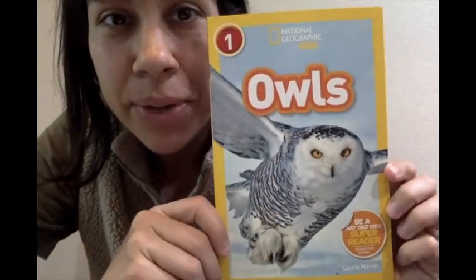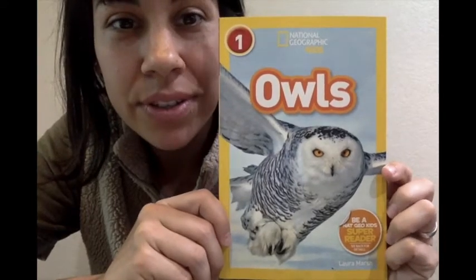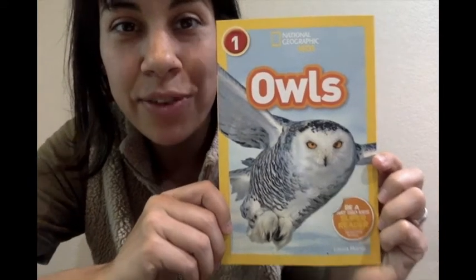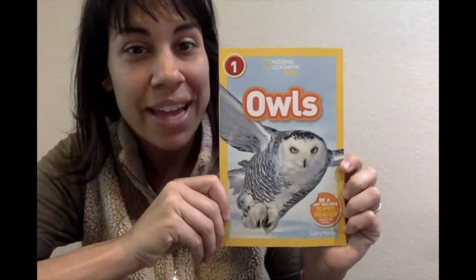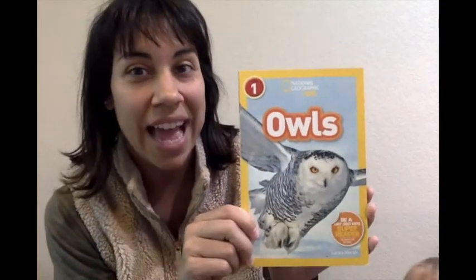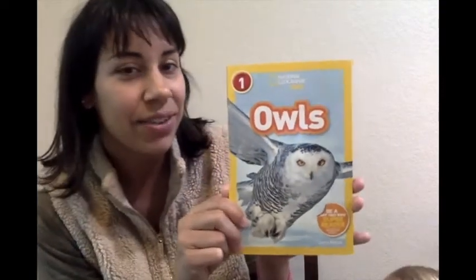Hello, good morning. I hope everyone's having a good day. Today I want to read a book about owls. I hope that maybe you've been able to learn some about animals through some of the zoo websites, like the San Diego Zoo, or maybe some through the Scholastic link that I sent to you.